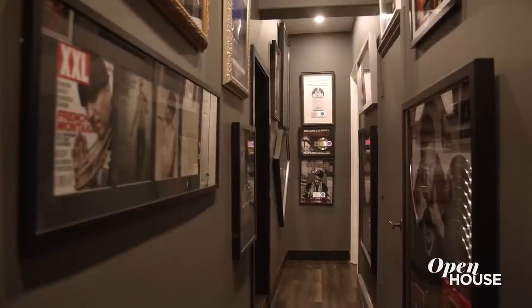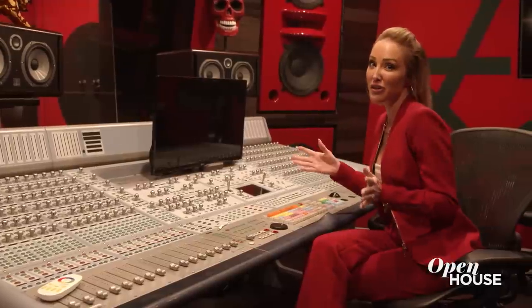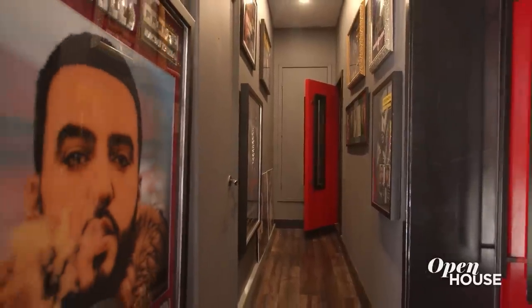And speaking of soundproofing and dampening, let's go take a look at the guest house where the music studio is located. For those of you that know who French Montana is, this is where all of his top hits were made. But for those of you that don't require a music studio, it can be converted back into a two-car garage.